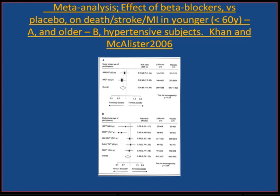What about the beta-blocker story? The easy way to look at this is to consider the meta-analyses from Kahn and McAllister that take age into account. On this slide, we are comparing the beta-blocker with placebo and looking at the effect of beta-blockers on the combined endpoint of death, stroke, and MI.